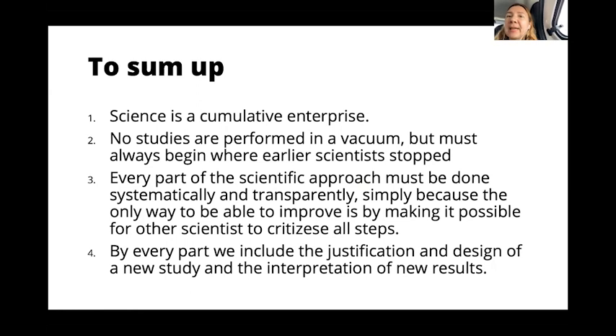To sum up: science is a cumulative enterprise. It is accumulating very fast, but we don't need new studies until we make sure that we really need them. We must always start where earlier scientists have stopped. Every part of the scientific approach must be done systematically and transparently, because the only way to improve it is by making it possible for other scientists to criticize all the steps. By every part, we include the justification and design of a new study, as well as the interpretation of new results.